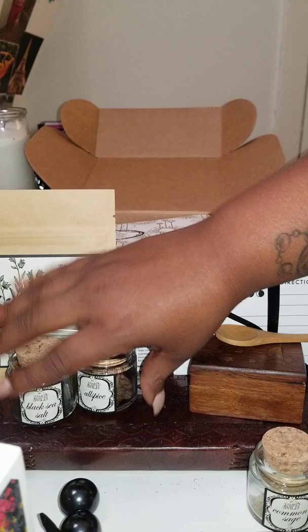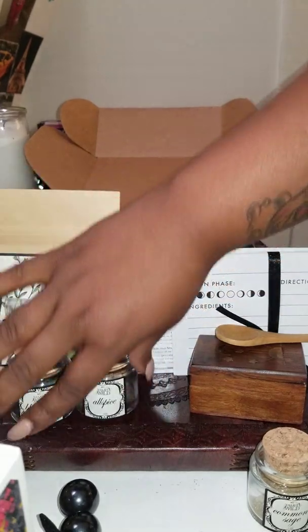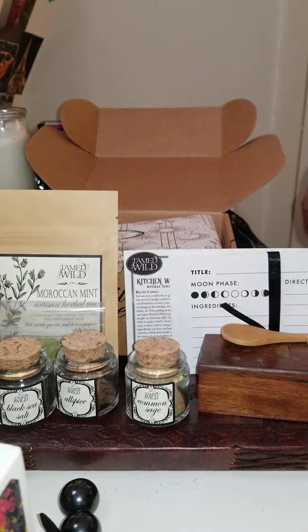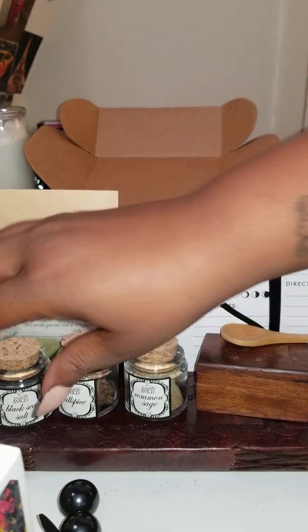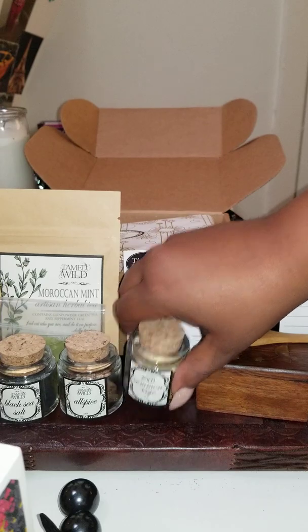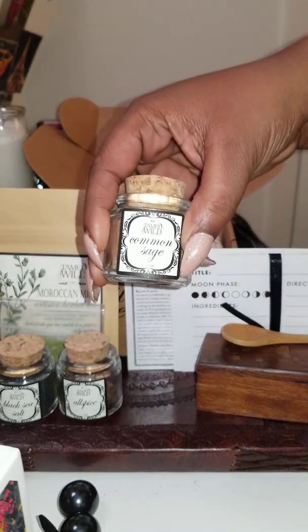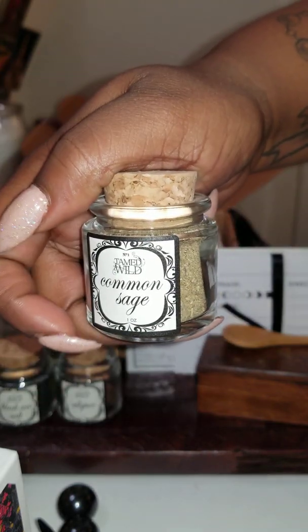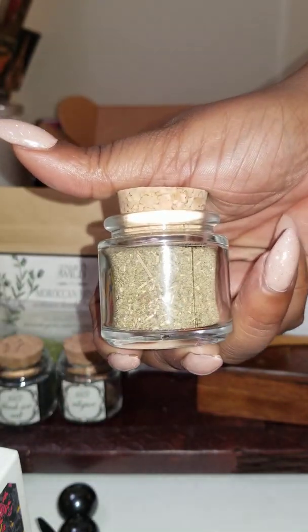I tend to stutter a little, y'all — I've always struggled with stuttering since I was a child. In my head I'm saying it right, but when it comes out it's wrong. The next thing we have is sage, and this is what it looks like.